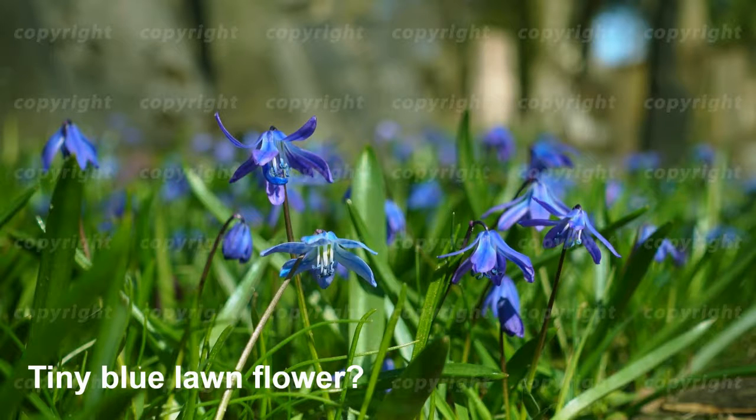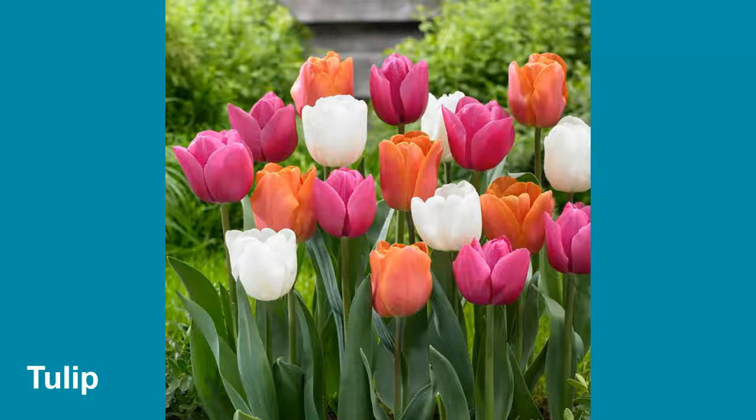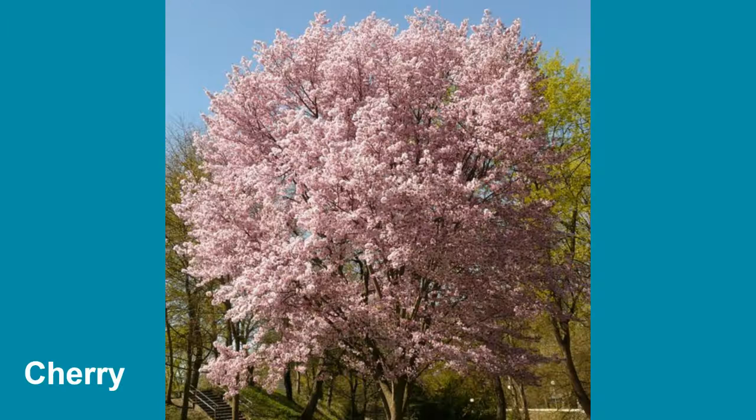And these are tiny blue lawn flowers. I don't know what they're called, but these are popping up in the middle of lawns all around, so on people's front lawn you might see these — they're very tiny. These are tulips; these aren't up yet, but soon they will be, so keep an eye out.